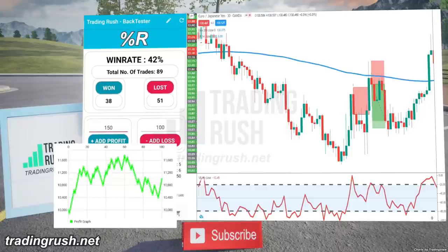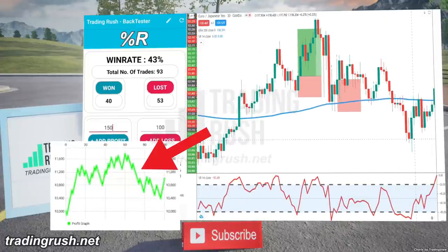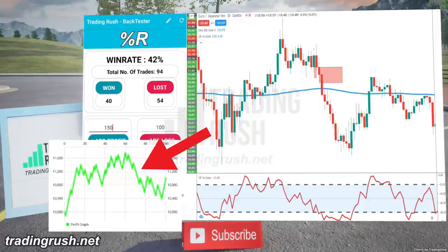Because of this, the profit graph went in the upward direction when the trades were won, but then came down when the Williams Percent R gave false signals in a bigger pullback.